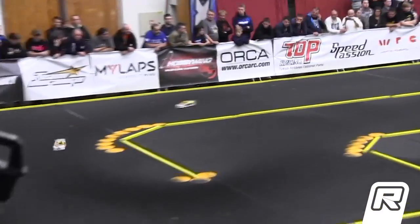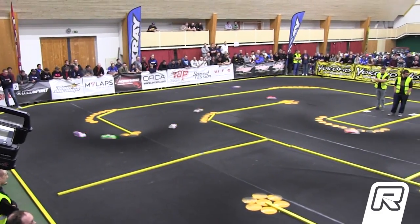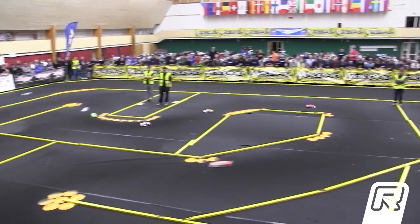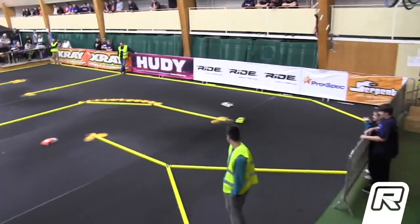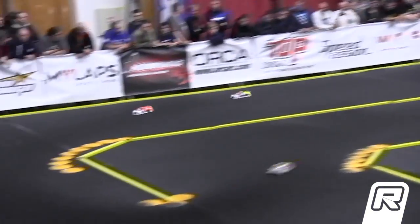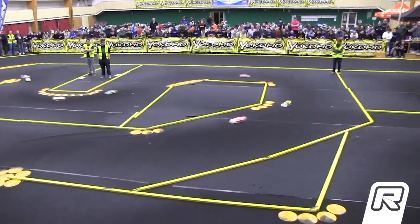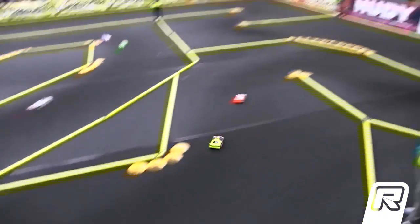Hofer up on two wheels but he saves it. Into the center chicane they go — it's the X-Ray of Cerny followed by the Schumacher of Hofer. Coming in and out of the X-Ray corner, Hofer rolls it over — rubber side down — but that's going to move Vogel now up to second. Huge break there for Merrick Cerny, your leader.